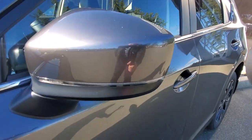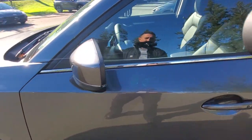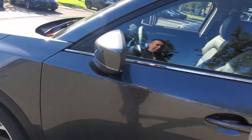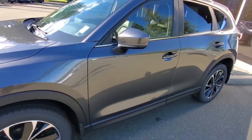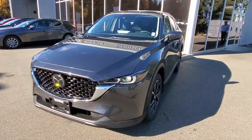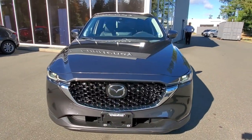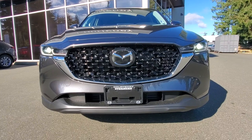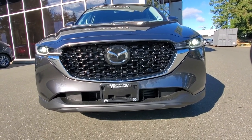You've got a signal lamp built into the outside rearview mirror to let other drivers know your intentions. You've also got a blind spot monitoring light that shows up on the inside of the rearview mirror to let you know when someone's coming up beside you, especially driving down the highway. Check out the front end of this CX-5 — some really nice looking style here.